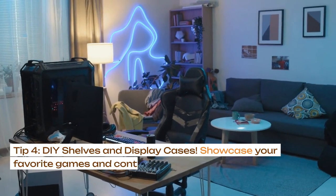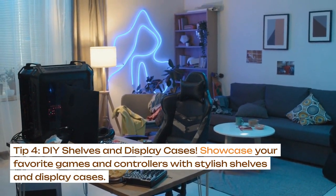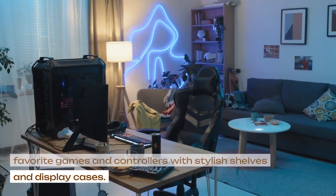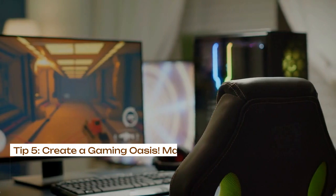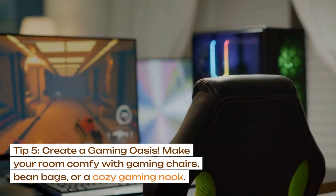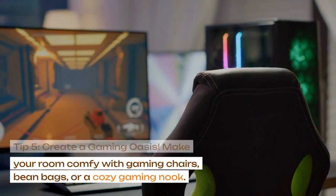Tip 4: DIY shelves and display cases. Showcase your favorite games and controllers with stylish shelves and display cases. Tip 5: create a gaming oasis. Make your room comfy with gaming chairs, bean bags, or a cozy gaming nook.